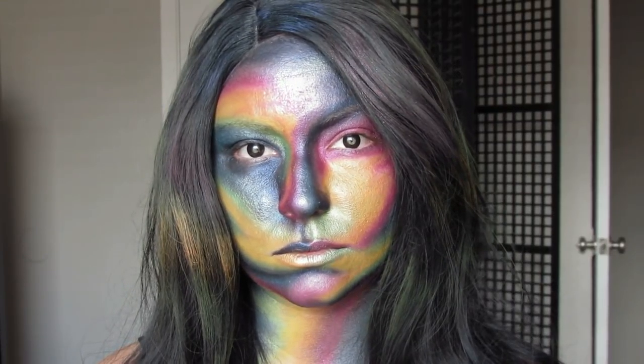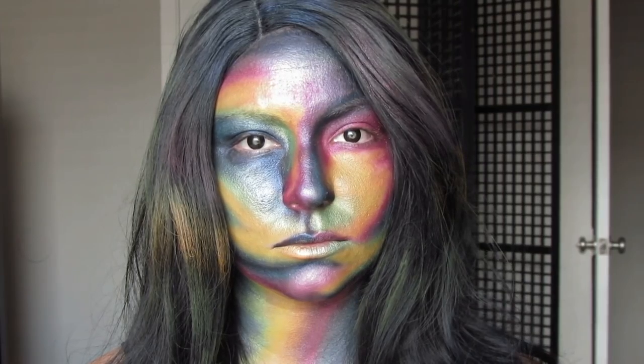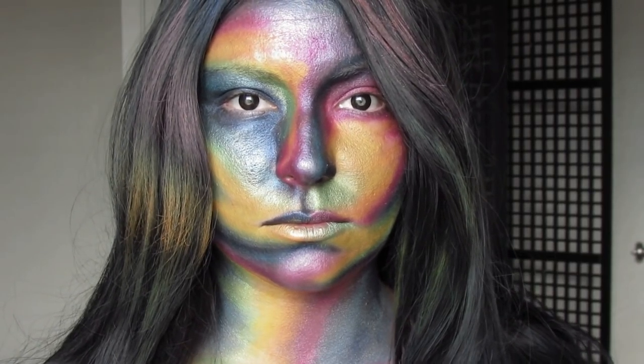Let me show you what happens when you get bored while you're practicing your makeup skills and you end up putting eyeshadow all over your face. I meant for this to look like an oil slick but it kind of came out just like an artistic painting or something.